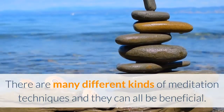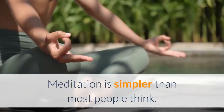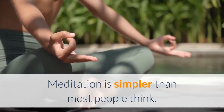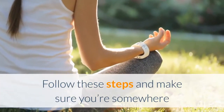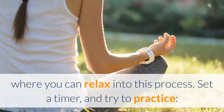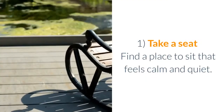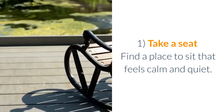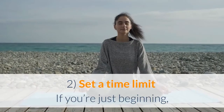There are many different kinds of meditation techniques and they can all be beneficial. Meditation is simpler than most people think. Follow these steps, making sure you're somewhere where you can relax into this process. Set a timer and try to practice.